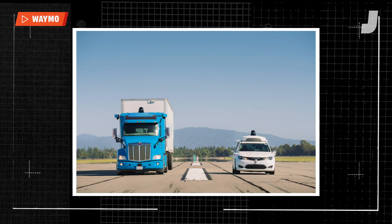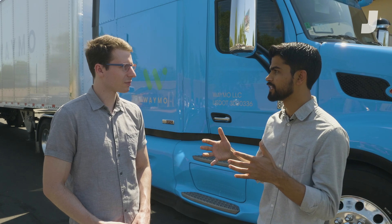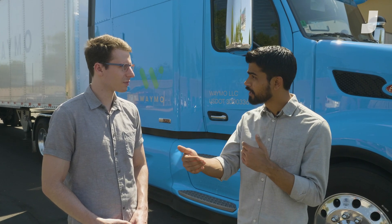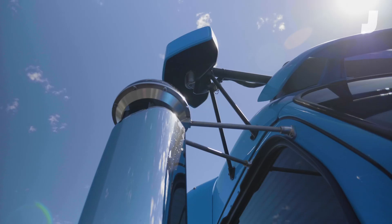We also have cameras that are much better at seeing at night and have high dynamic range in order to see things like traffic light color, signs, people close by, far away, etc.